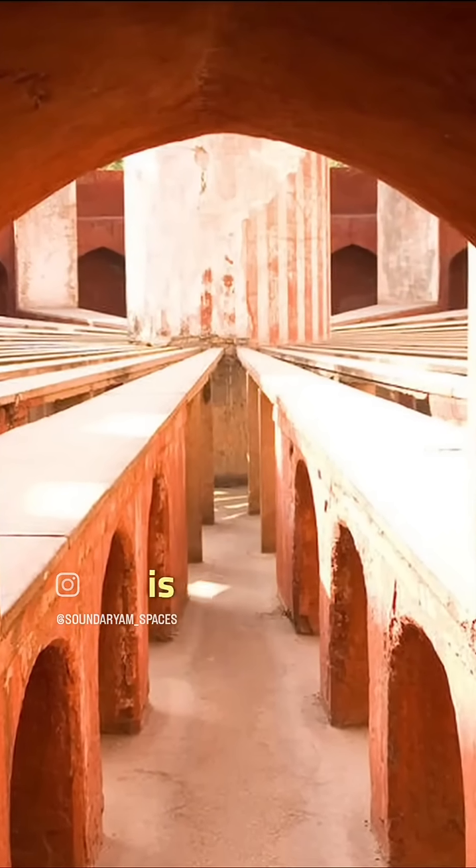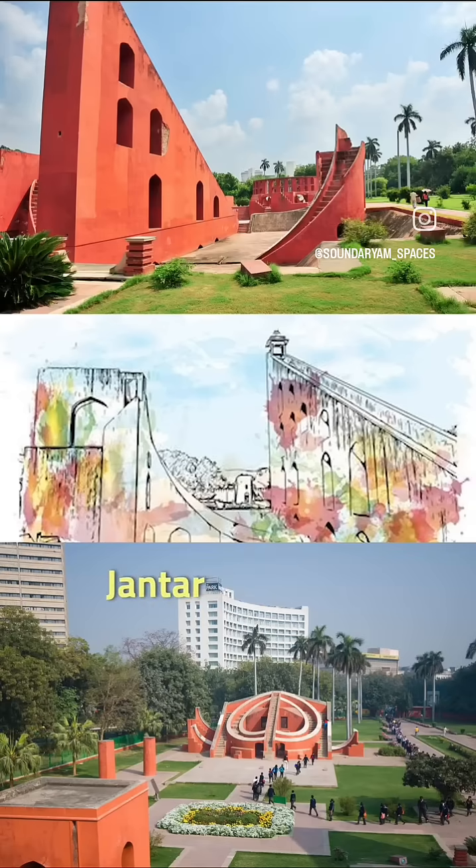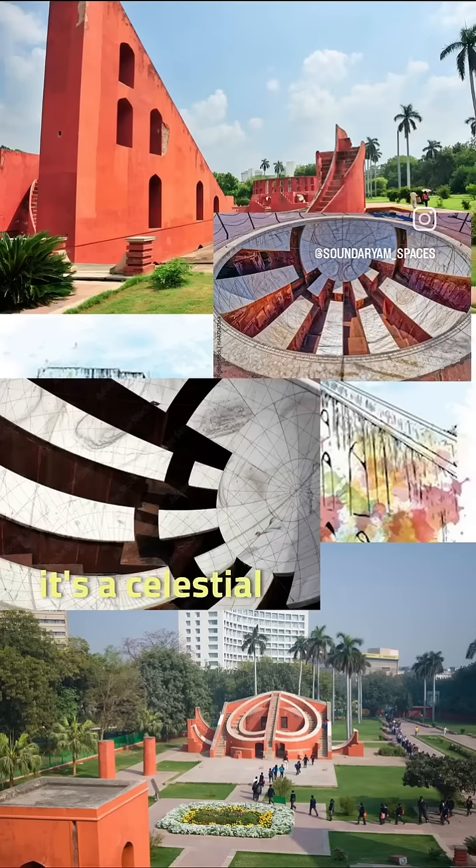Each instrument is massive, precise, and built for naked-eye astronomy. Jantar Mantar is not a monument — it's a celestial computer.